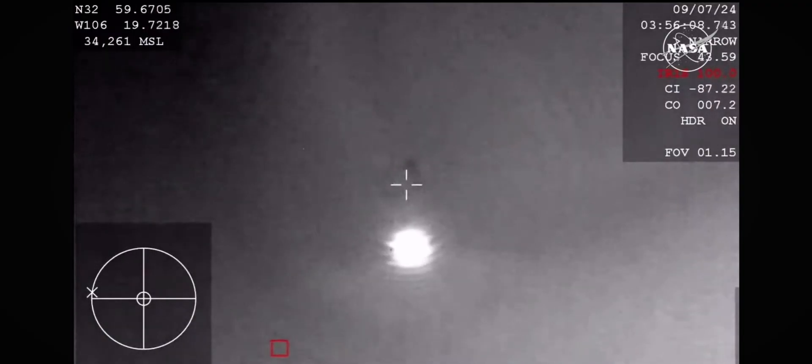Watching now for the forward heat shield jettison, that should be coming up, making way for the parachute deployment.